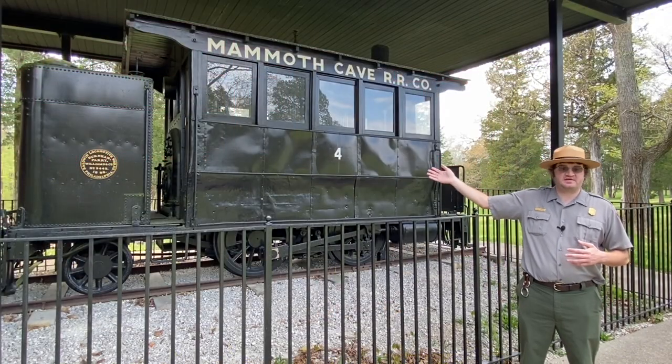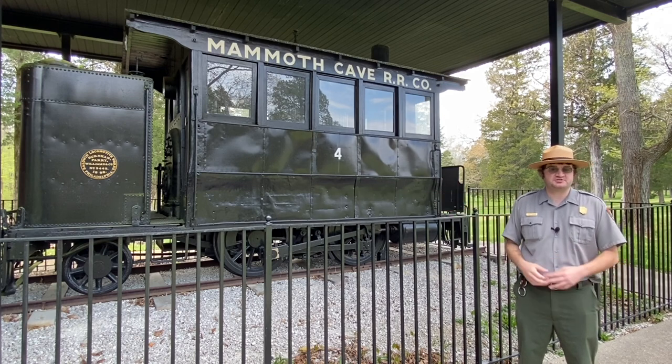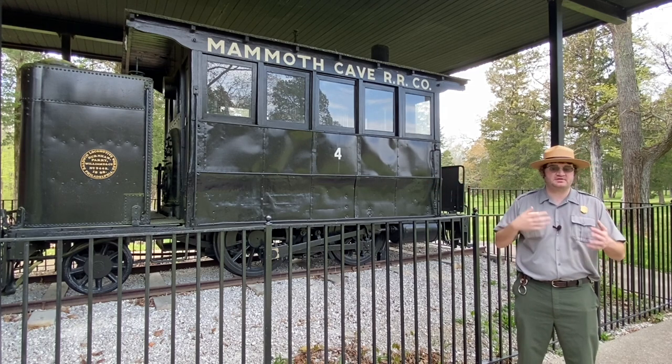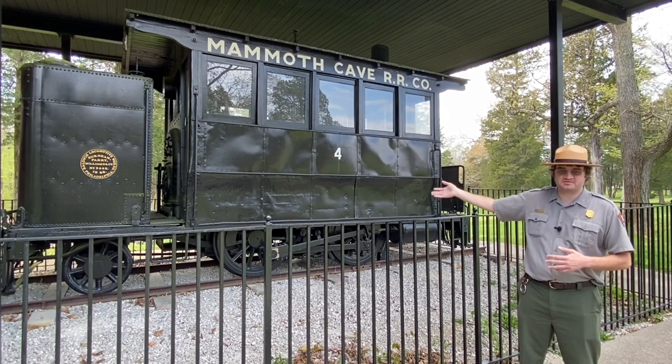This is the sole surviving member of the four original dummy engines purchased by the Mammoth Cave Railroad in 1886. These dummy engines were designed to be more familiar and friendly to horses because of their unique shape and size.